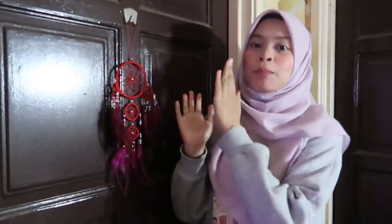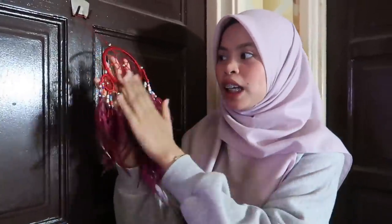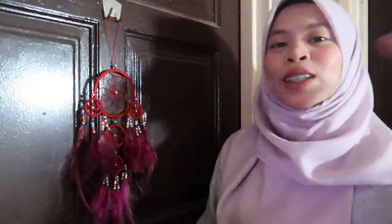Okay guys, sekarang kita dekat depan bilik ni. Pintu bilik ni warna coklat. Dekat depan ni adalah room catcher yang saya beli dekat Bali. Saya tak ingat berapa ringgit tapi saya beli dekat Bali dua tahun lepas. Jom kita masuk.